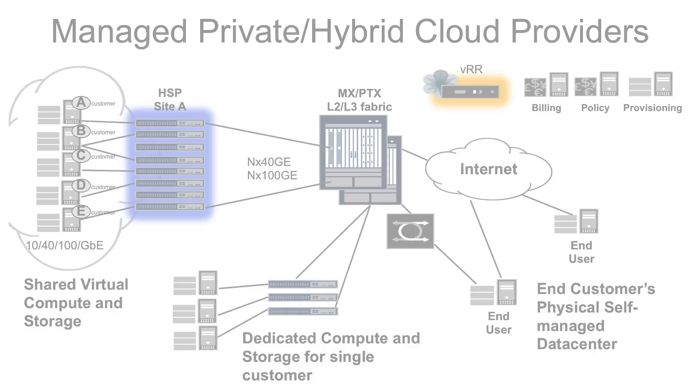Take a look at Juniper's reference architecture for managed private hybrid cloud services. Juniper offers an all-in-one capability with a high level of quality and cost efficiency. In addition to our routers and switches, Juniper gives you access to Contrail Cloud, our framework for designing and deploying cloud services.